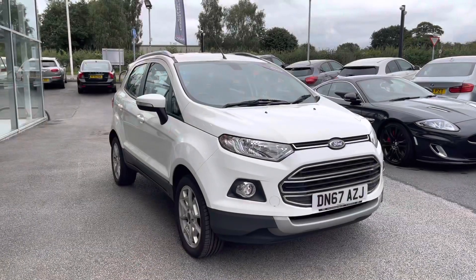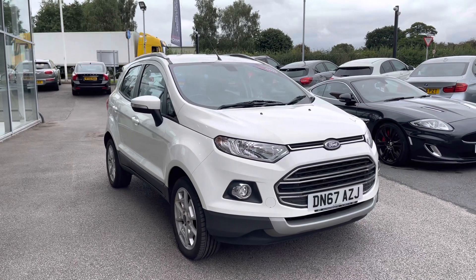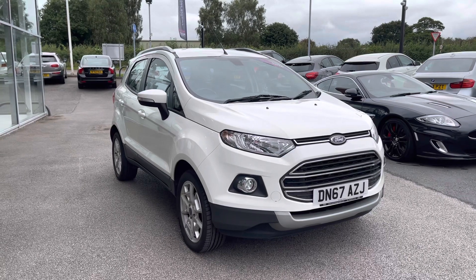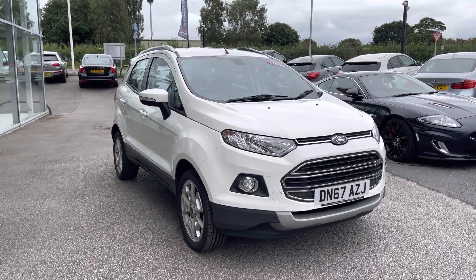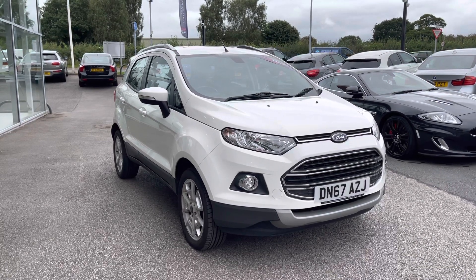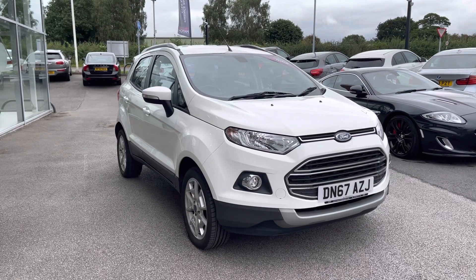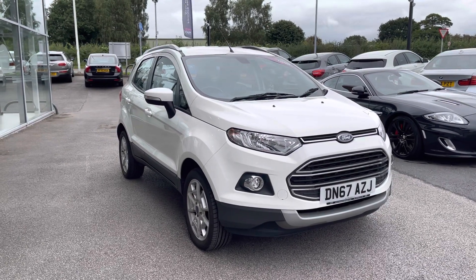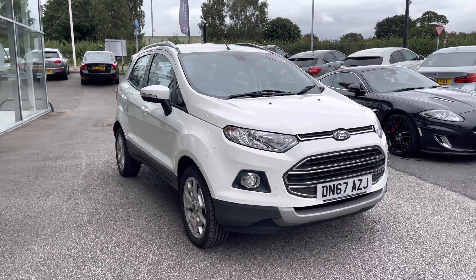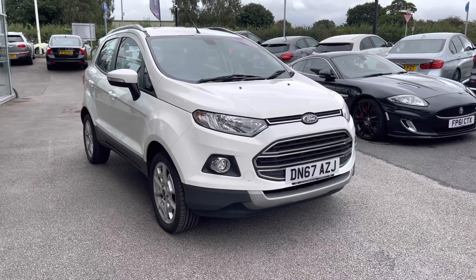Thank you for watching this video on the Ford EcoSport EcoBoost Titanium, now available at Motomatch Stafford. This is a Motomatch approved vehicle which means it comes with a 30 day warranty or up to 1,000 miles, whichever comes first. We also offer an RAC extended warranty of up to 3 years, available with most of our cars, and you can get flexible finance packages tailored specifically to you. For a personalised quote or to book a test drive, contact us on 01785 899 474.